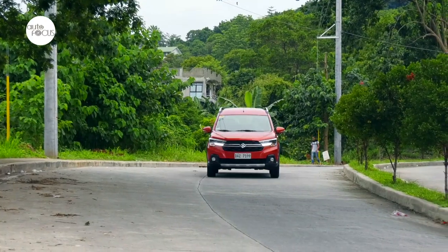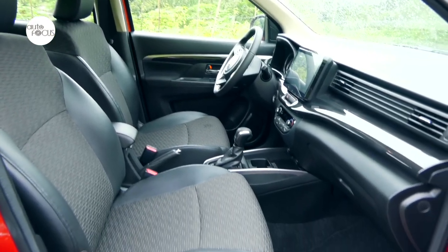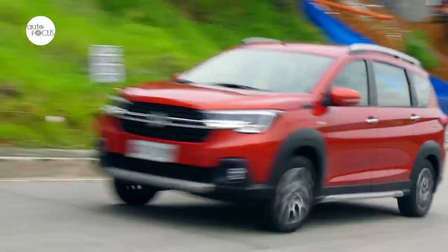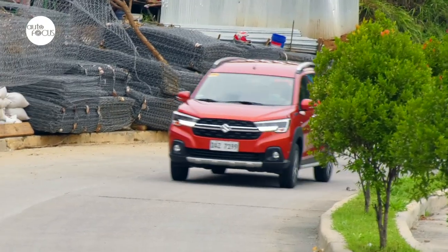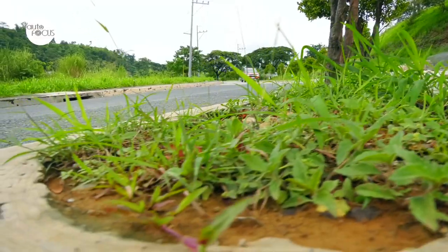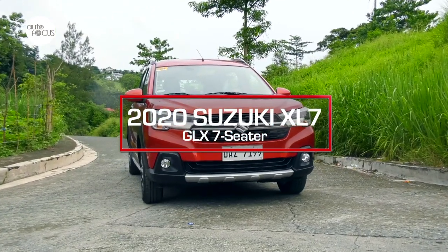Seven-seaters are sought after by growing families who need the cabin space and seat capacity of multipurpose vehicles or MPVs, also known as minivans — sometimes called mom-mobiles. But some with more outdoorsy perceptions don't like to be thought of as driving mom-mobiles. The solution automakers came up with was to dress minivans as SUVs, sport utility vehicles. This may be how seven-seater SUVs became a thing. One subcompact seven-seater SUV in the local market is the Suzuki XL7 GLX.